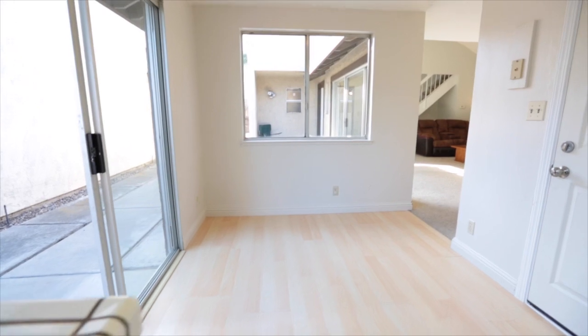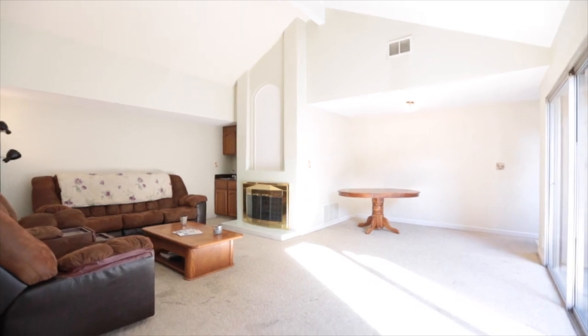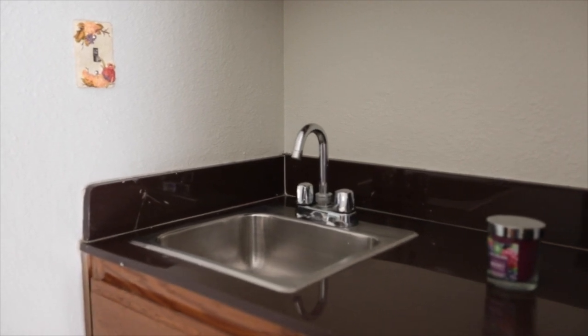Stepping inside this beautiful home, you'll notice the vaulted ceilings in the living room with an attached dining room adjoining it. In addition to the living room, we have a nice little wet bar tucked away in the corner next to the wood-burning fireplace.